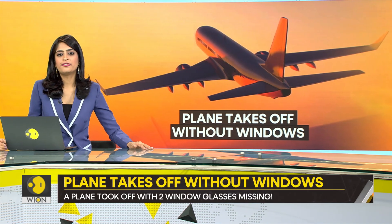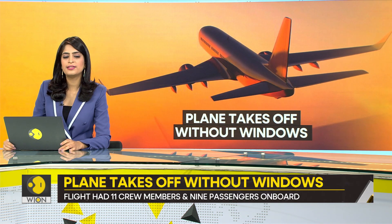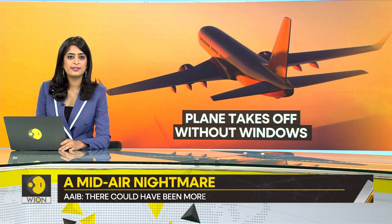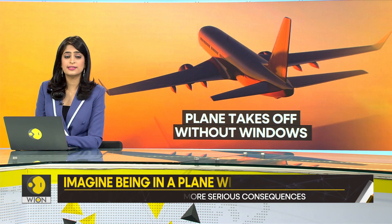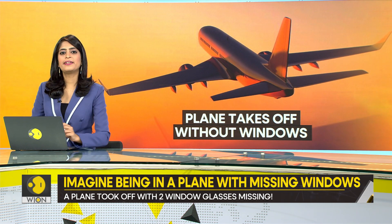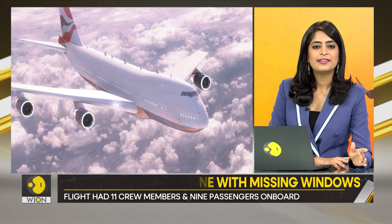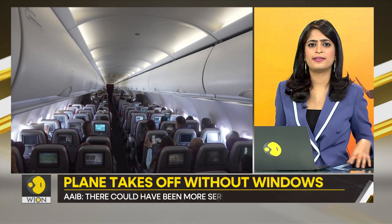Imagine this: you are on a flight, seated comfortably for that journey and cannot wait till you finally reach your destination. The plane takes off, except that there is something missing. What if the plane is missing windows, and it's only when the flight is up in the air that this gets noticed? That sounds like quite a nightmare, does it not?